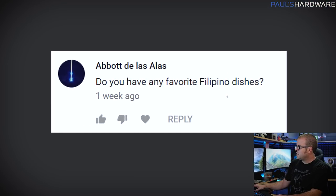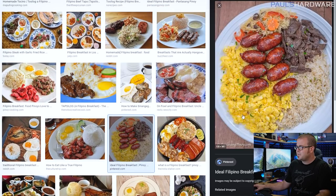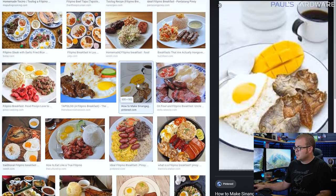A bit of a random question from Abit De Las Alas: do you have any favorite Filipino dishes? My wife is originally from the Philippines, so I've tried quite a few. Adobo is always good, but my favorite is lumpia — Filipino egg rolls, always delicious. I also want to shout out the Filipino breakfast: garlic fried rice, a fried egg, and some meat — fried spam, Vienna sausages, or longganisa, which are absolutely delicious. Give me that with a mango and it's a fantastic hearty breakfast.